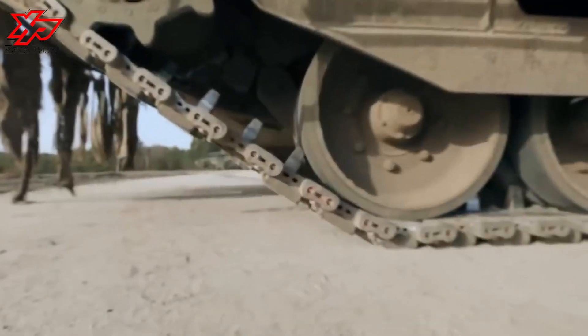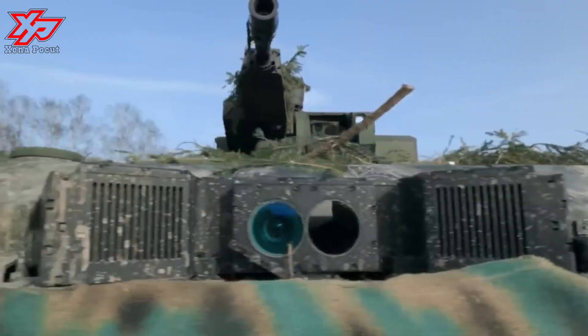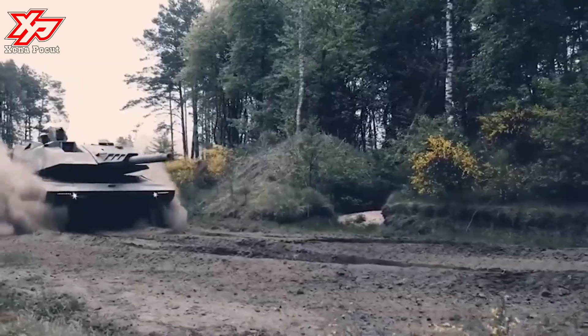The R-130 can fire armor-piercing fin-stabilized discarding sabot ammunition, programmable airburst, high-explosive, and practice projectiles.